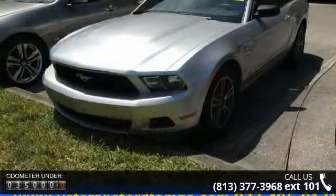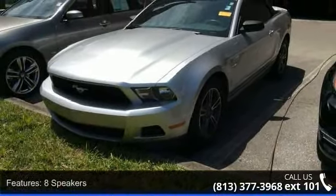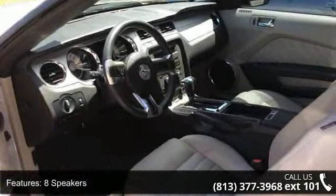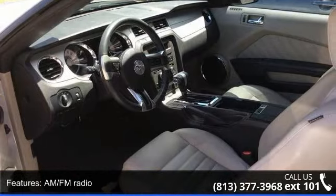And traction control. If you are looking for a solid pre-owned car, this might be the one. Let us put you in the driver's seat today. Call or click to schedule a test drive.